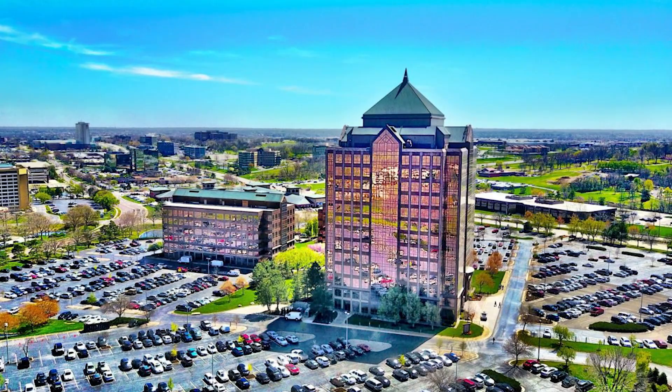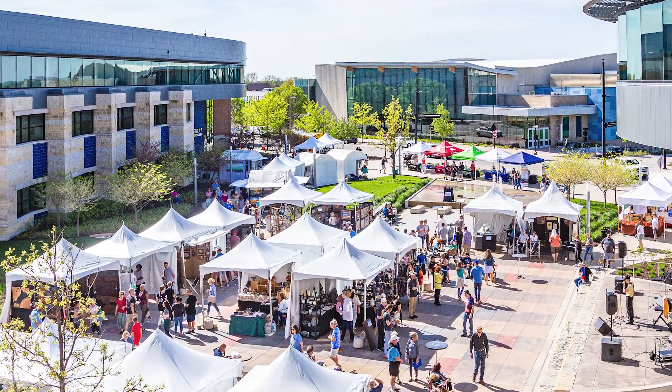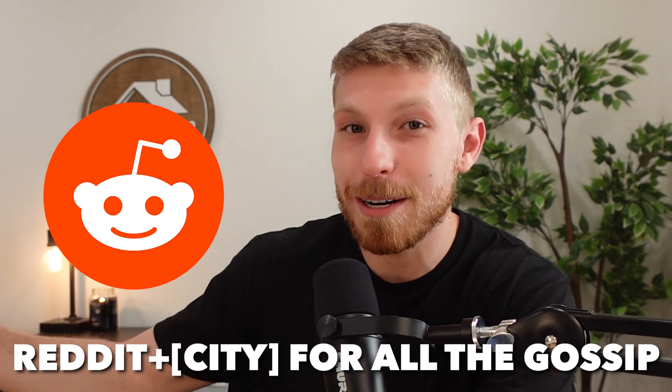Number two is all about the feel of each city — what are some observations that you might have if you were exploring each for the first time? This is based on working with clients who have tried to choose between both cities, reading reviews from residents, talking to existing residents, and of course Reddit — type in Reddit plus whatever city you want opinions on and you get the full unfiltered scoop. Both of these cities feel very clean and safe, with pretty good schools — they're very comparable on those marks.